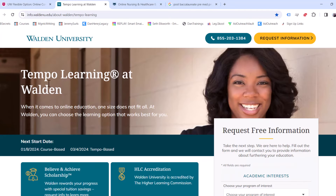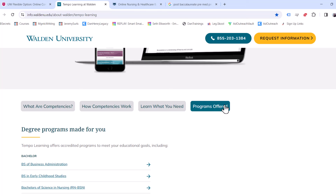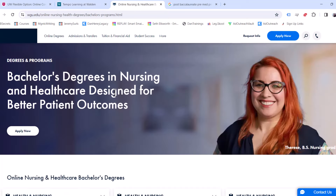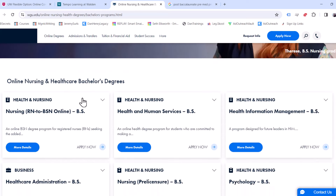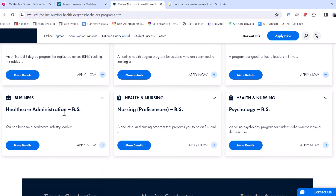Walden University has their Tempo Learning programs, and if we scroll down into their programs, they have health studies, public health, and health care management. Western Governors University is also one of the easiest paths — they have some health-related programs. They've got nursing, and something that could go well into medical school is a health and human services degree or a health care administration degree.